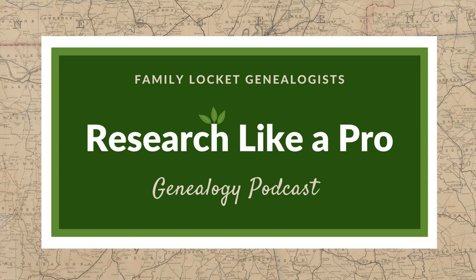Diana and Nicole are the mother-daughter team at FamilyLocket.com and the creators of the Amazon bestselling book, Research Like a Pro: A Genealogist's Guide. I'm Nicole, co-host of the podcast. Join Diana and me as we discuss how to stay organized, make progress in our research, and solve difficult cases. Let's go.